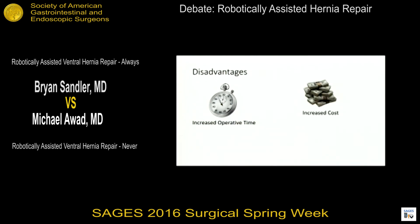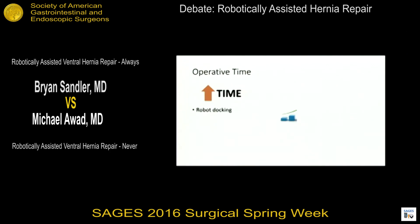The first disadvantage is increased operative time. The docking portion of the robot does add time to the procedure. With robotic ventral hernias, you add more components: you're approaching from multiple sides, placing ports on both flanks, and having to undock and redock from one side to the other. This is multi-quadrant surgery for a device not designed for multi-quadrant work. Even with the new XI robotic technology, it remains limited for multi-quadrant surgery, and docking and undocking adds additional time.